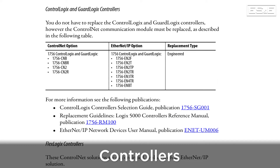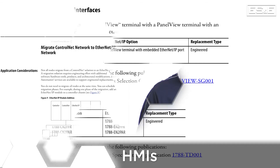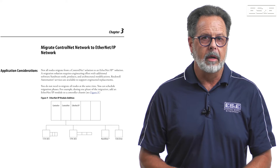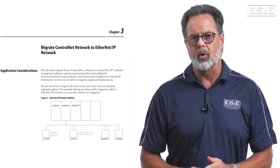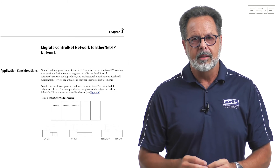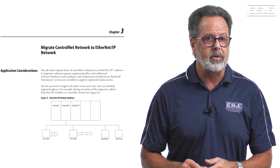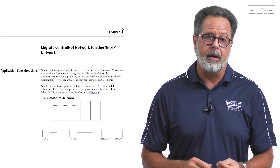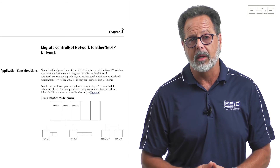This includes controllers, remote IO racks, VFDs, and HMIs. The last section of this publication shows an example of phased migration. In many situations, segments of the network, including ControlNet devices, can be replaced while preserving the existing system. This is a big deal because a phased migration can have less financial and operational impact on the existing control system and network. The point is that the entire system does not have to be migrated at once.